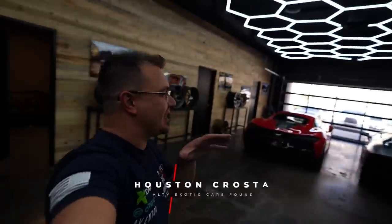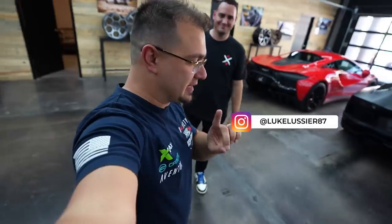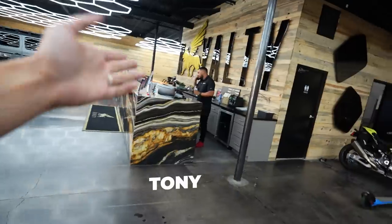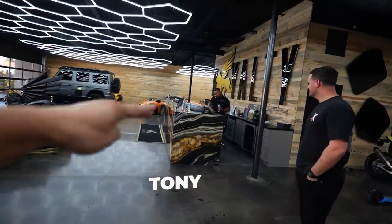Welcome back to the vlog, guys. Today, we're gifted the presents by Mr. Luke at Luke's Life — doesn't post videos unless they're about me. Today, we are going to do something really special. Tony's working, answering the phone, making sales, making sure Royalty is booking cars because we got a lot of them right here.